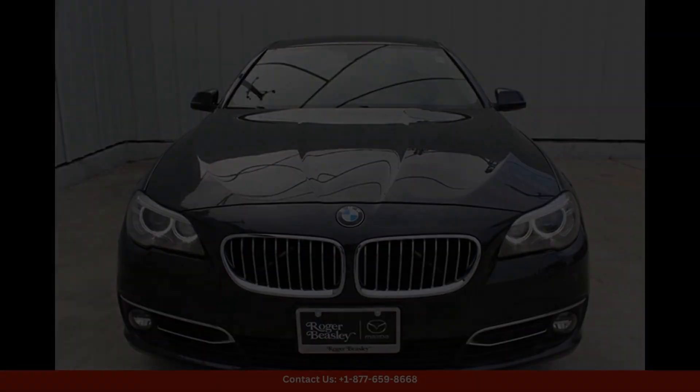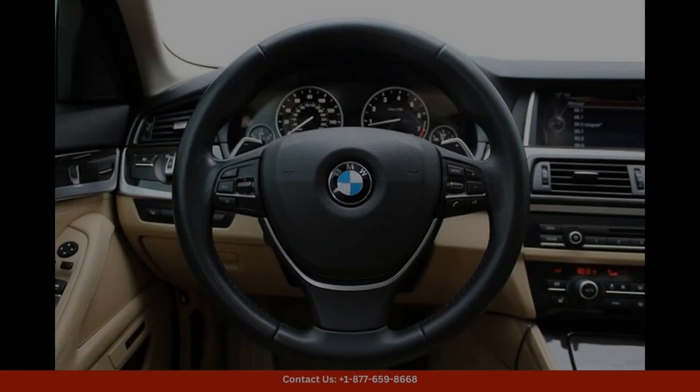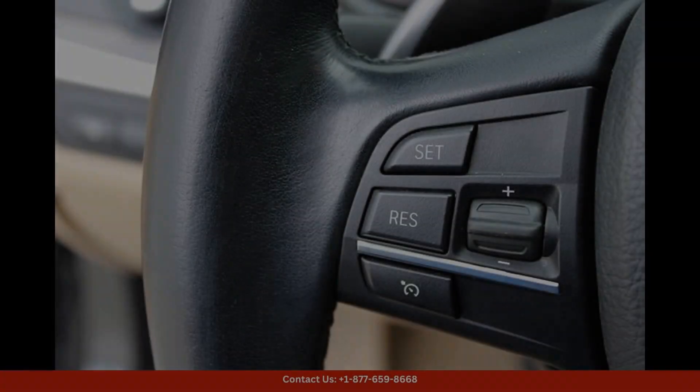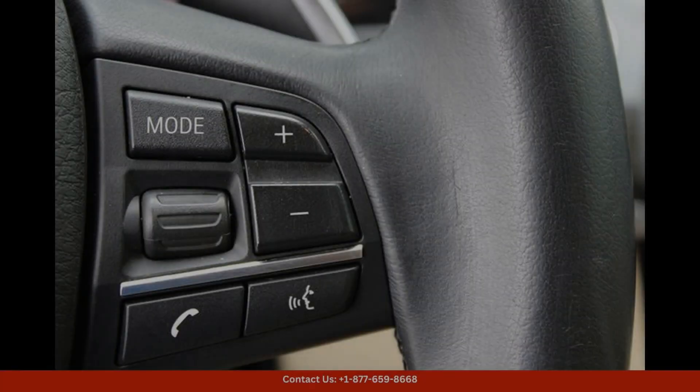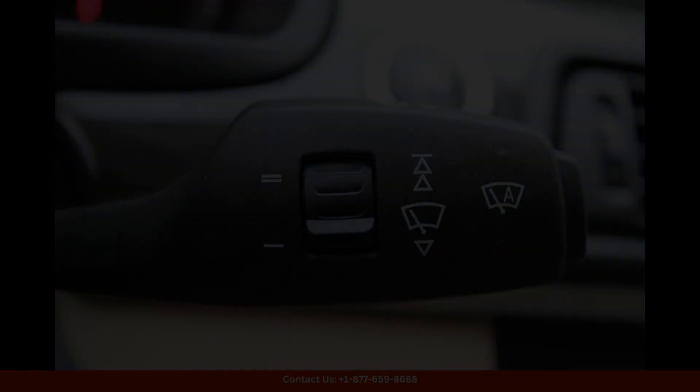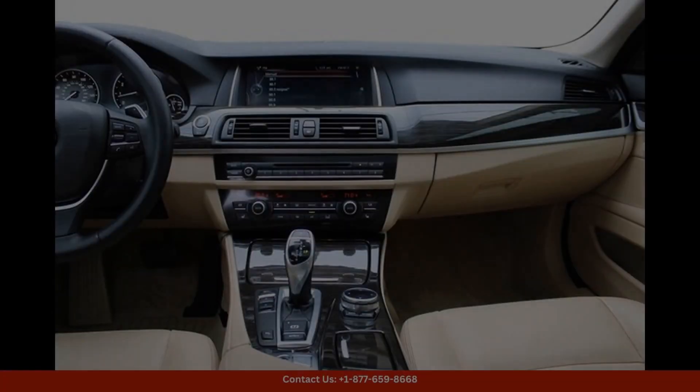This car is equipped with a powerful 3.0-liter turbocharged inline-six engine that delivers smooth and responsive performance. The interior is elegantly designed with high-quality materials and features, including leather upholstery, wood trim, and a premium sound system.